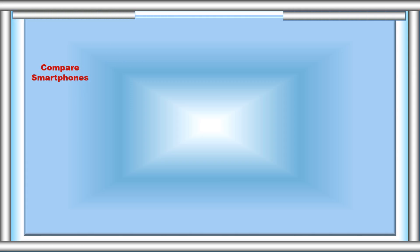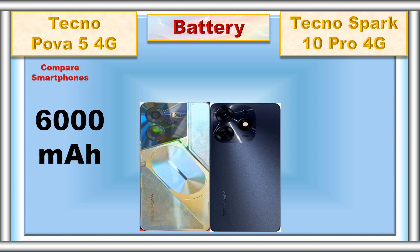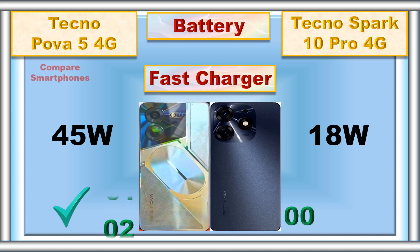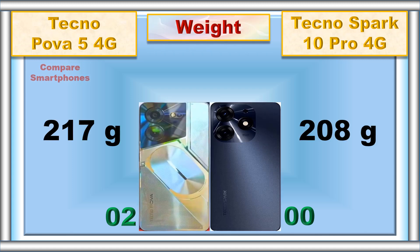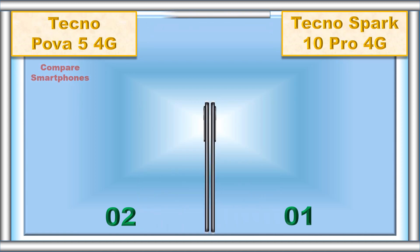Compare smartphones. Battery, fast charger, weight, thickness.